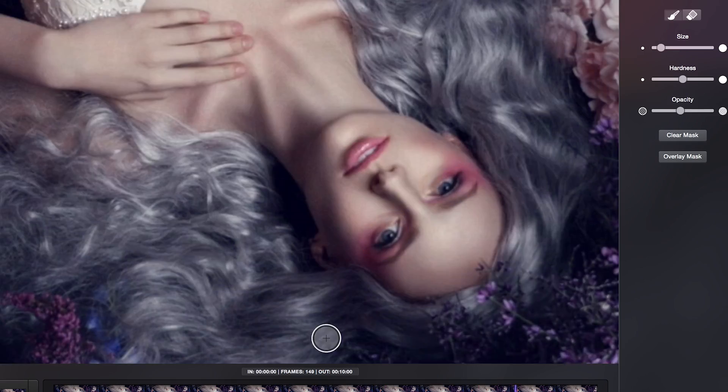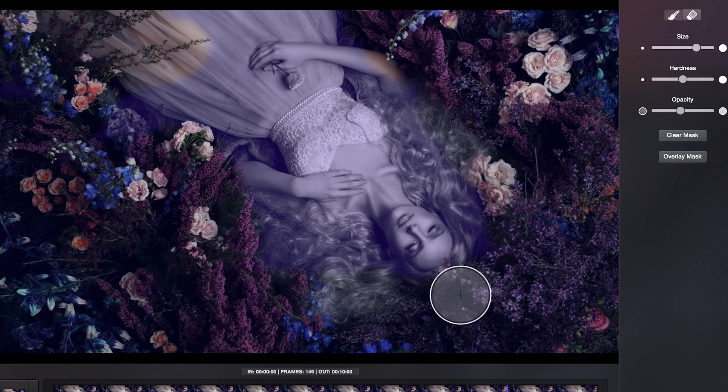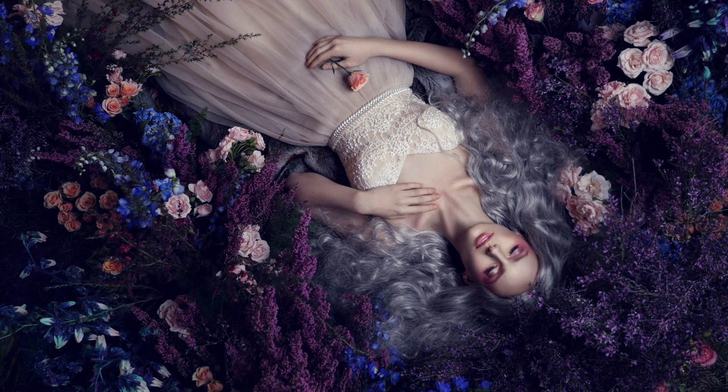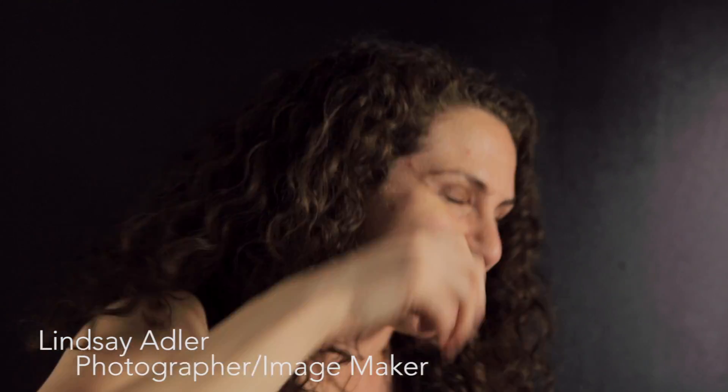When I bring my image to life and I have the moving element and I have that still frame, overall the image just has more detail, more vibrance, and more depth to it. A lot of times I'm not just clicking the shutter — it's my ideas and it's my concepts that are really my art.